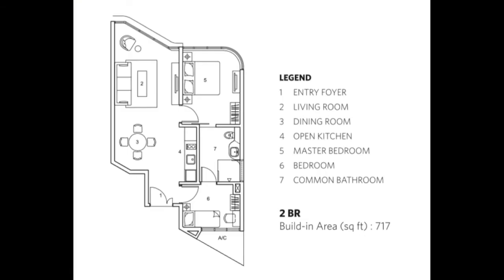Today's unit is a 2-bedroom, 1-bath, 717 sq ft unit. Let's check out the unit.